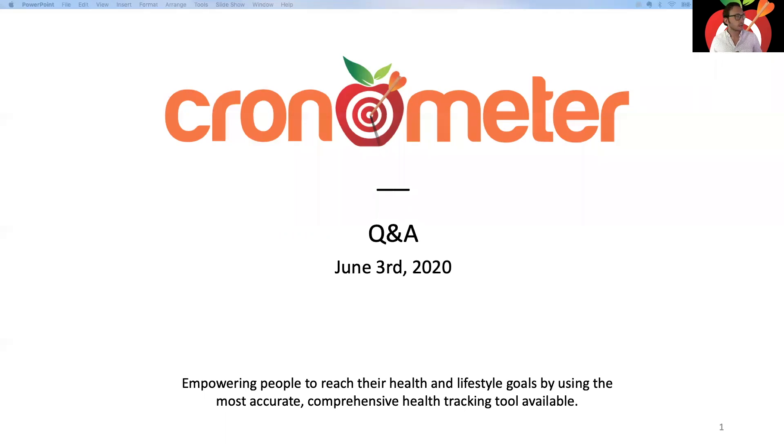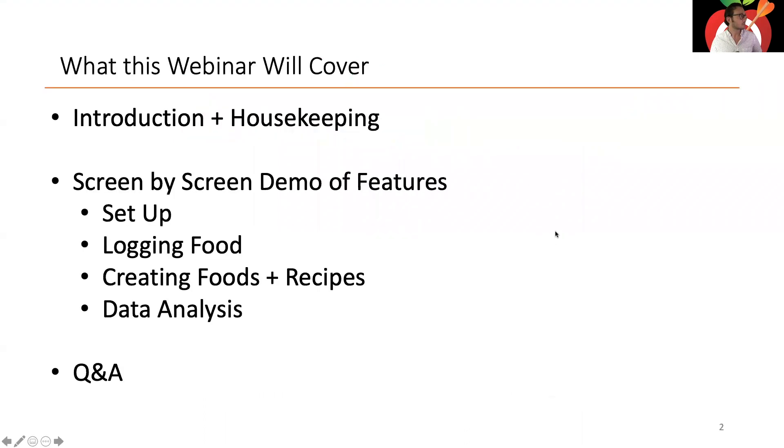Welcome everybody. My name is Spencer, I'm the Chief Product Officer here at Chronometer.com. Thank you for joining me today. I also have as a panelist Mary Eve, who's going to be answering questions in the chat that I can't necessarily get to. I have a quick presentation and then we'll get to your questions and go through different parts of the app.